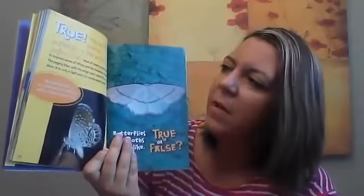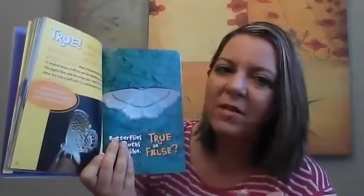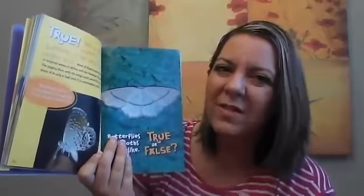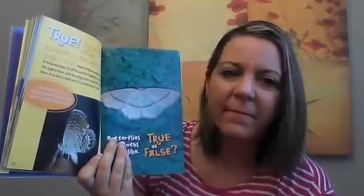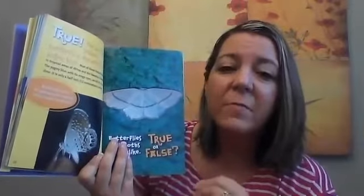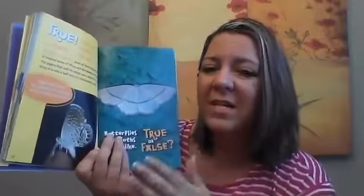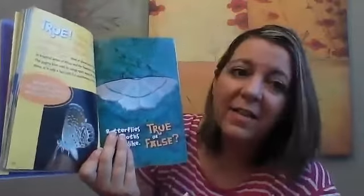Remember? Does a butterfly have any of that? We read that a butterfly needs a lot of heat and sun, so would they be able to live in Antarctica where it's cold and snowy and icy? God has made every creature very specific to the place that he wants it to live, so he never intended for the butterfly to live in Antarctica.